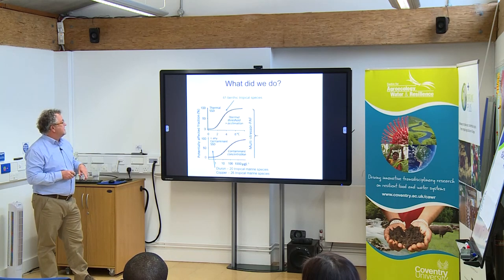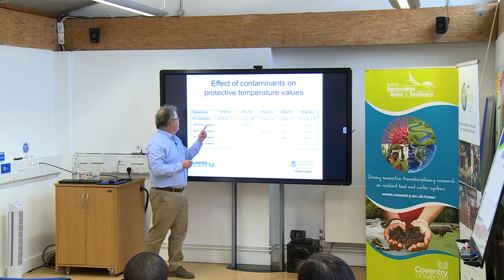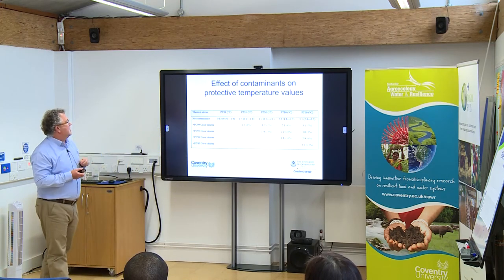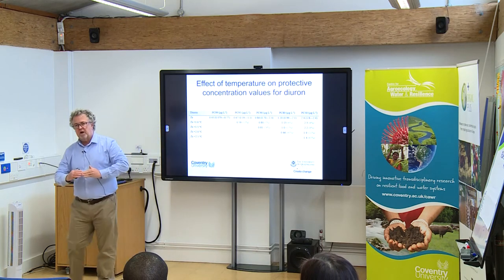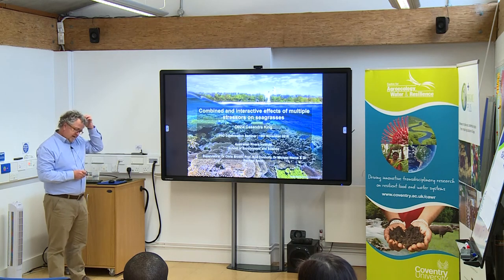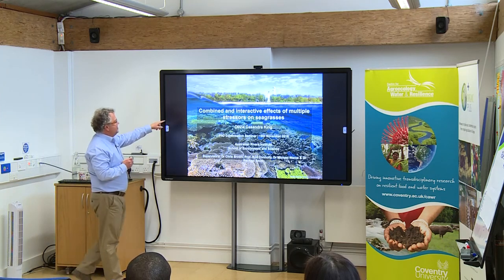Finally, I have a PhD student who's just started — about nine months into her project. She's going to be looking at the combined effects of multiple stresses on seagrasses. Specifically, the effects of increased temperature, reduced light, and exposure to herbicides. A lot of people when they think of the Great Barrier Reef think only of coral, but seagrasses are an incredibly important ecosystem as well, particularly in the Great Barrier Reef.